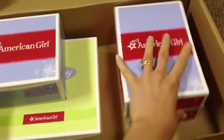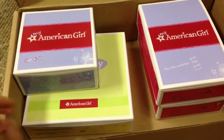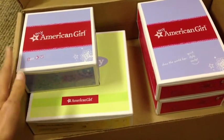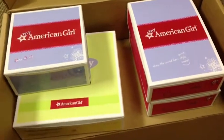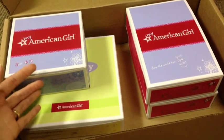Just before I open these up — I tend to collect kind of backwards compared to some people. When new releases come out, I look for things that are probably going to be retired and I buy those first, as opposed to getting new things right away, because I know I can always buy the new things later.